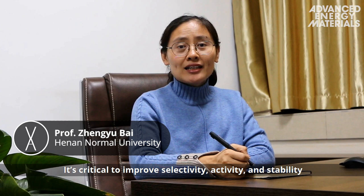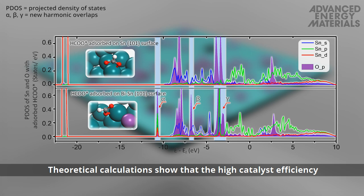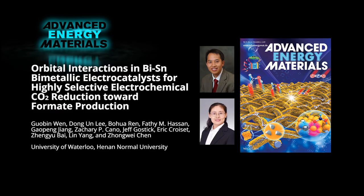It is critical to improve the activity and stability of catalysts for carbon dioxide electroreduction. The synergistic interactions of the bimetallic catalyst effectively shift reaction pathways towards formate formation. Theoretical calculations show that the high catalyst efficiency can be attributed to strong orbital overlapping.